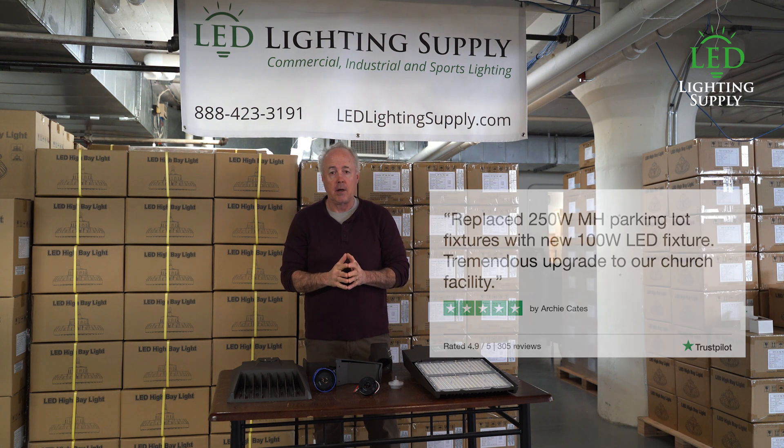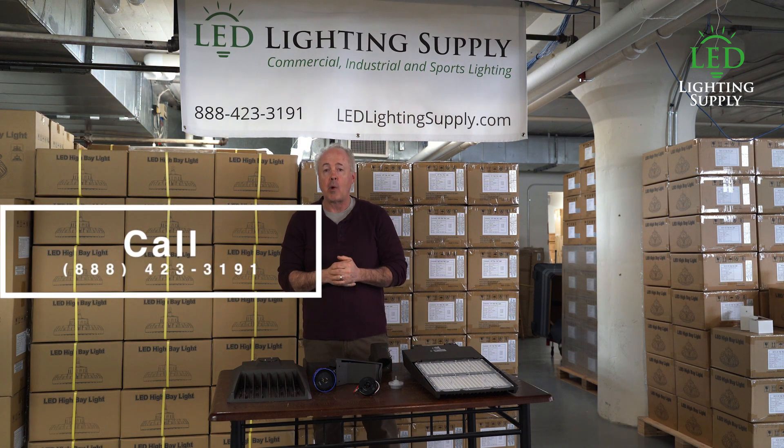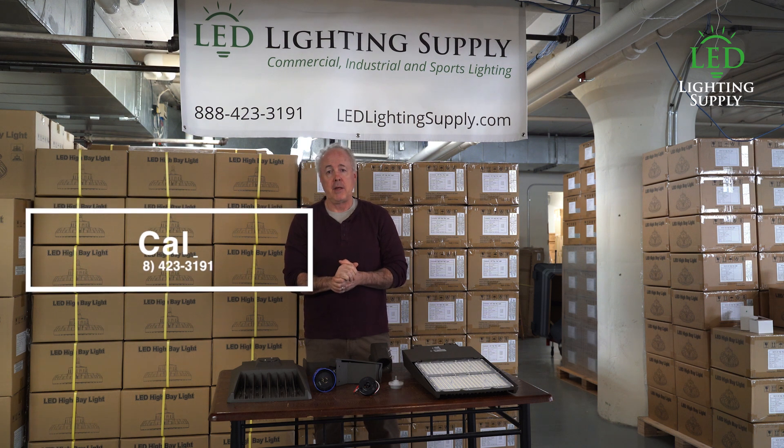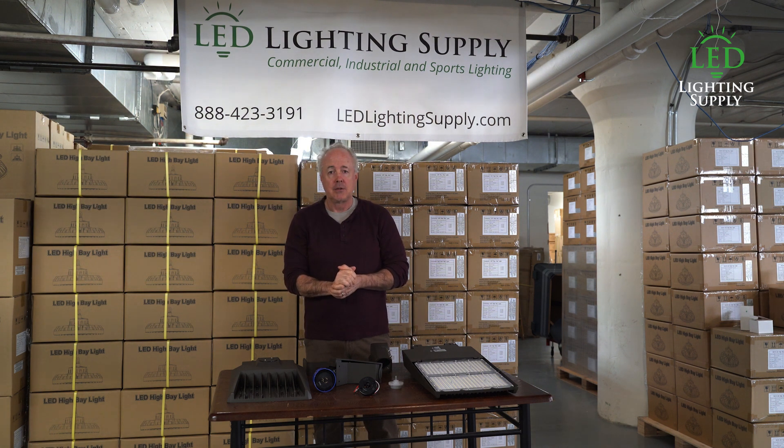Give one of our lighting specialists a call today. They'll determine with you what your requirements are, come back with a lighting plan and fixture recommendation, and help you get your project done. I'm Neil Peterson — have a great day, thank you.